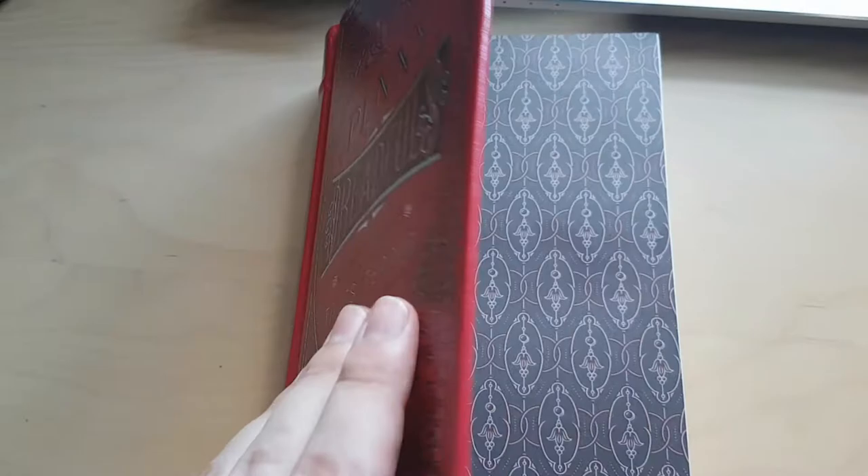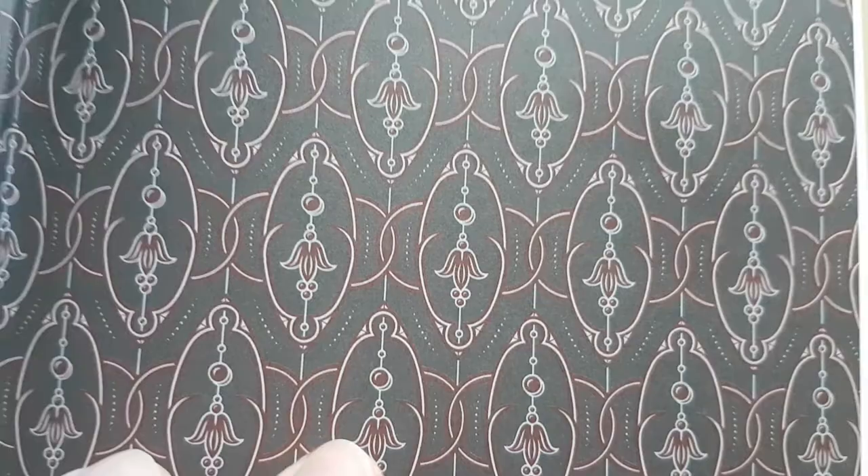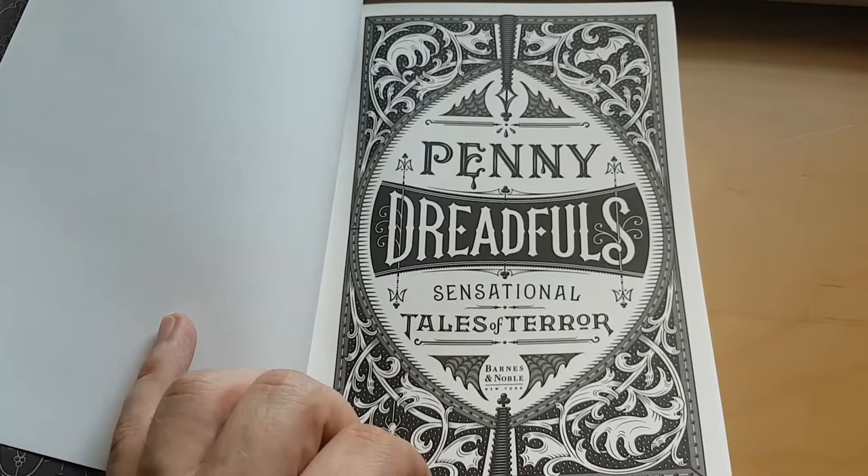It is a beautiful edition. Just focus in on this design on the inside of the cover — as usual with the Barnes and Noble editions, a repetition of the cover in black and white, and then the contents.